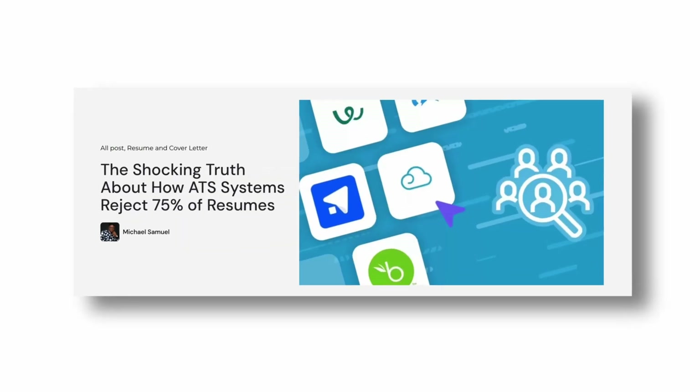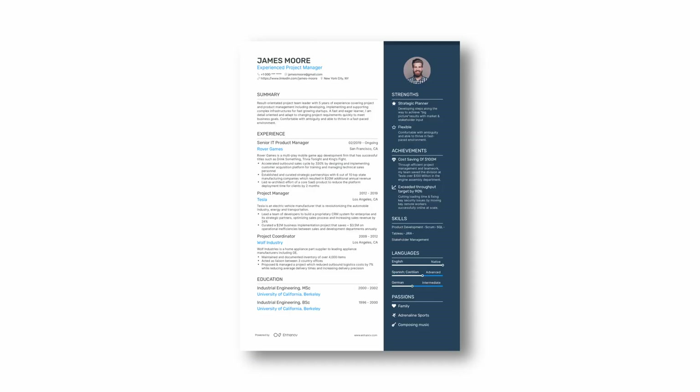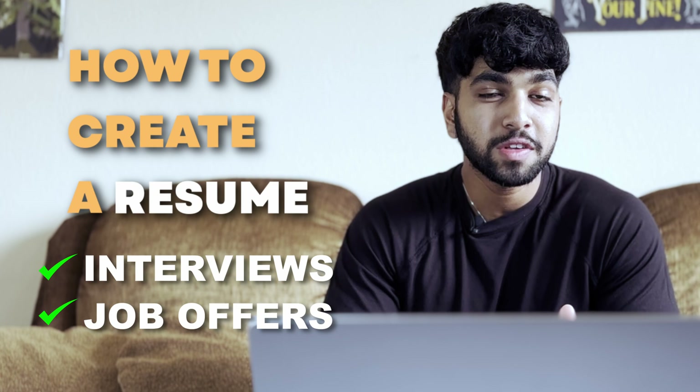We're going to focus on your resume and how the ATS scan reacts to it. Most people aren't aware that over 75% of applications get rejected during the ATS screening process. This could be due to bad or illegible content, the layout, the design, the format, or many other reasons tied back to the resume. ATS stands for Applicant Tracking System — it's a system that many companies use to track their applications.